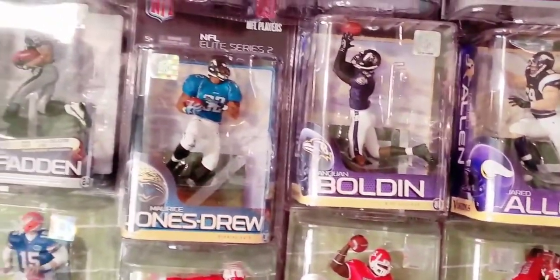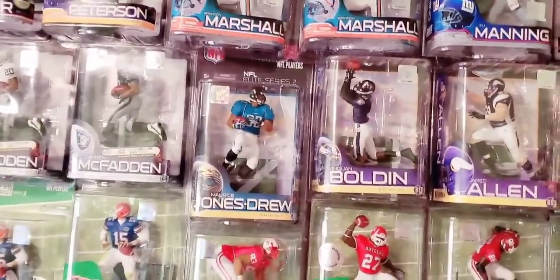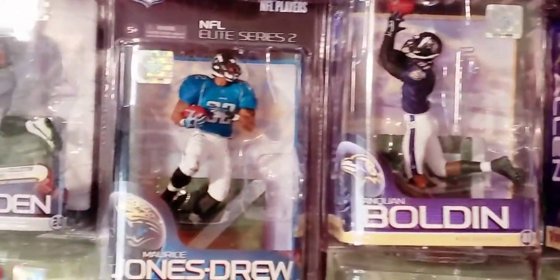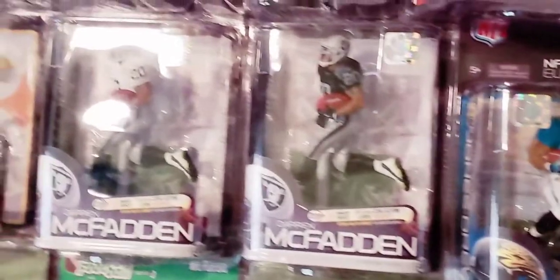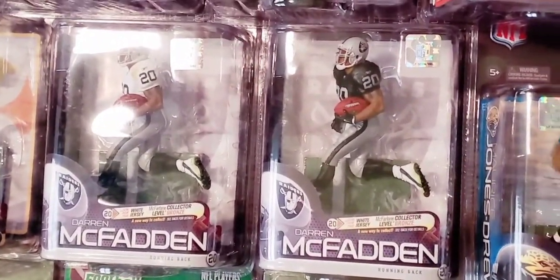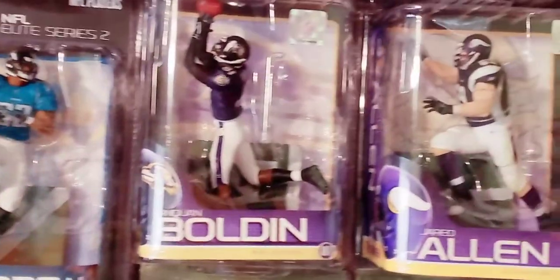Coming into a line of NFL figures that was actually a GameStop exclusive: the Jared Allen, the Anquan Boldin, the Maurice Jones-Drew, the Darren McFadden Regan Chase — those all came through GameStop retail stores. They were GameStop exclusives, so they could all be obtained there. I had to get them for my collection because they were some of the big names of the game.